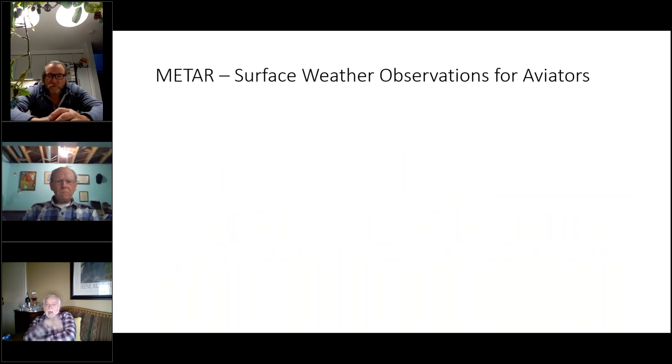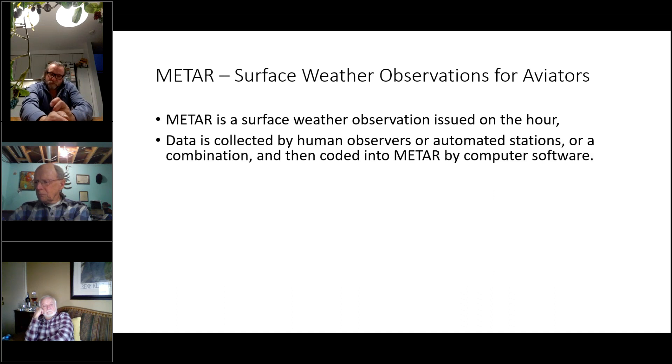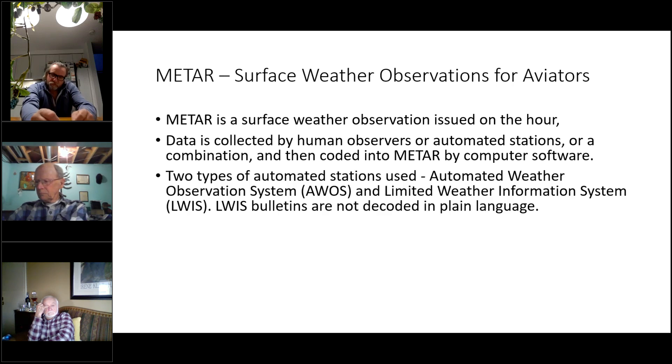METARs are surface weather observations for aviators, used across Canada — I'm sure there's a comparable system in the U.S. and around the world. It's a surface weather observation generally issued on the hour. Data is collected by human observers or automated stations; in the case of YKF it's automated by a weather station at the airport.